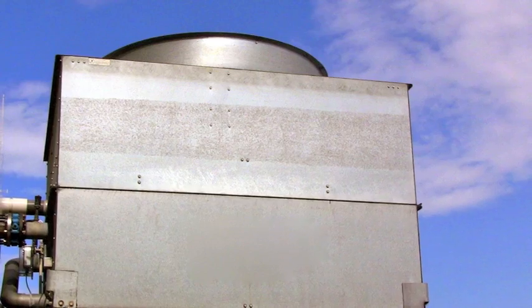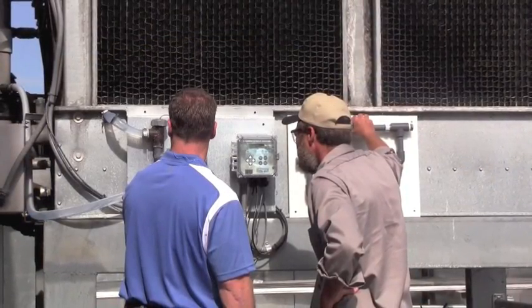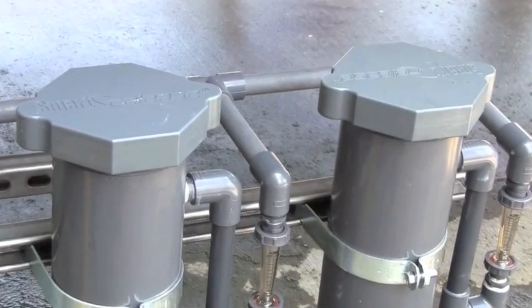Based on the tower's current layout, Smart Release water treatment experts will decide the best place to redirect the condenser water supply through the Smart Release feeders.